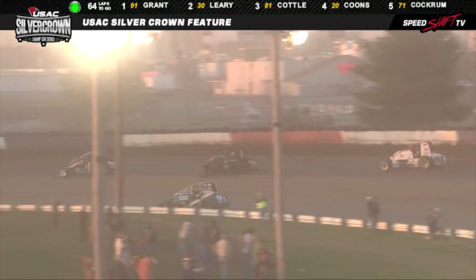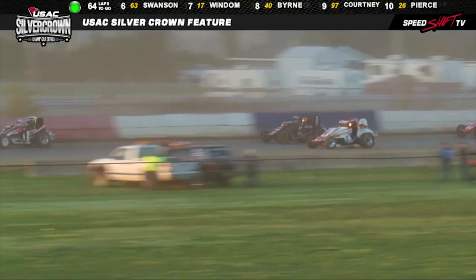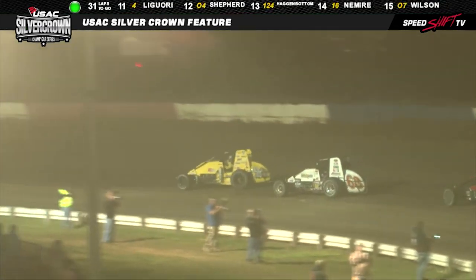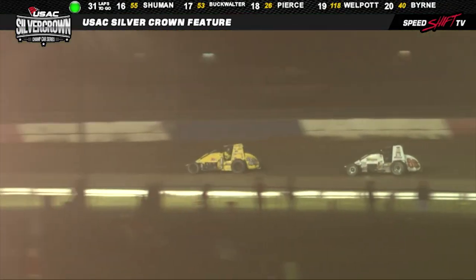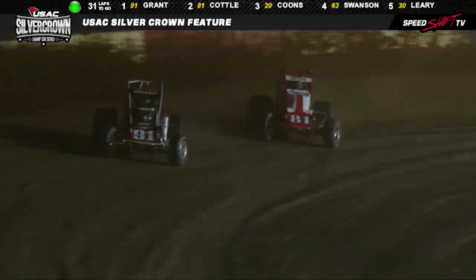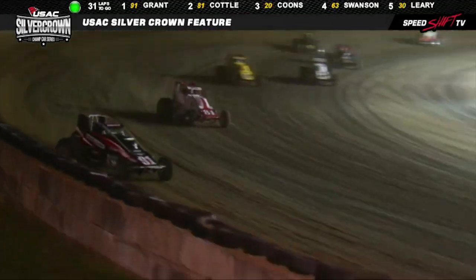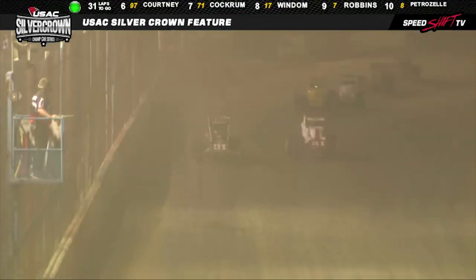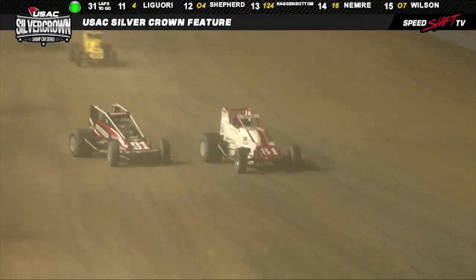Leary now running second. Shane Cottle is third. And lo and behold, Jerry Coons Jr. is closing on the top three. Looks like he's going to try the same thing on Coons, and Coons just made a quick little dart to the inside — at that point I remembered they have spotters up in the stands. Here comes a run out of Coons down the back straightaway, challenge for the race lead. Alongside with Grant. Grant will be forced up high. Coons feathers the throttle, and unfortunately not able to get the number one spot away from Grant. But man, that was close.